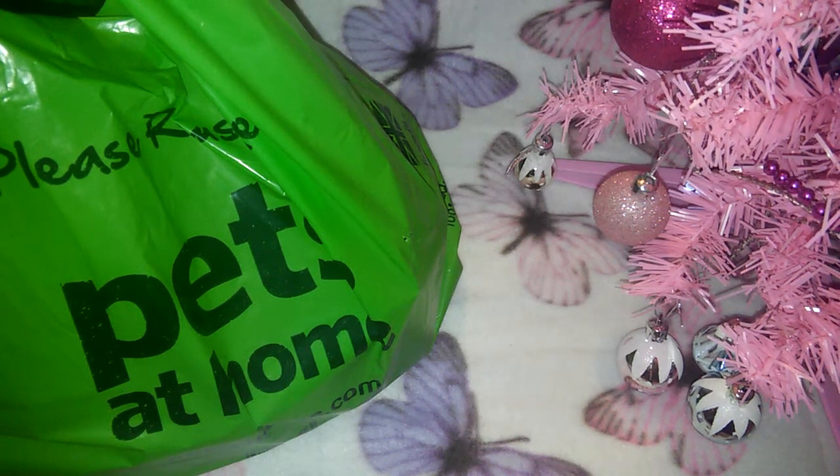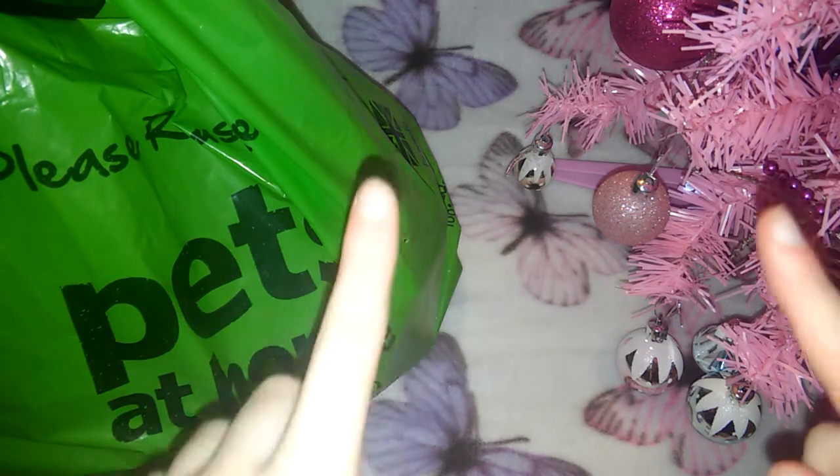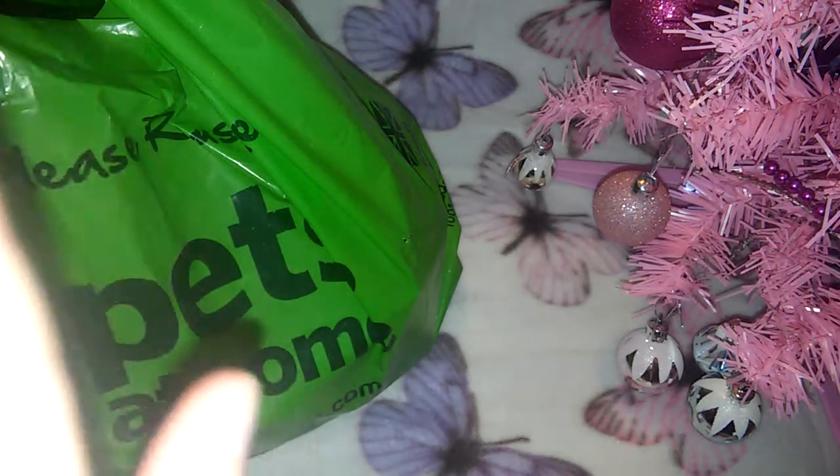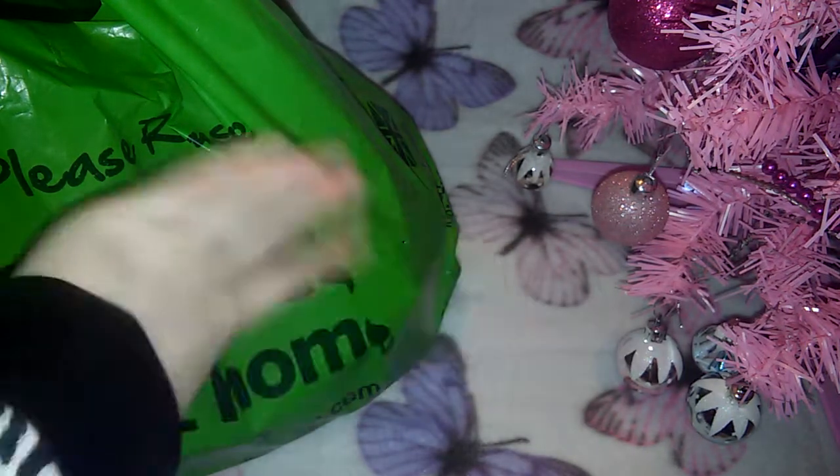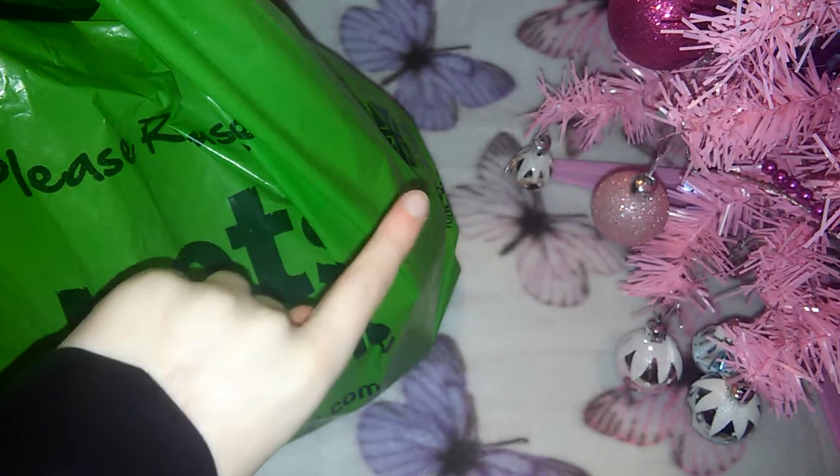Hey guys, it's Georgia from Georgia and Her Pets. Sorry I haven't filmed for like a month — that's because I've been busy with school and loads of tests, so sorry about that.